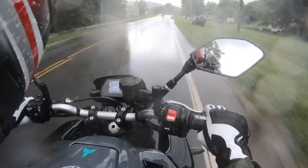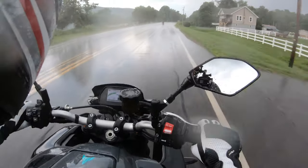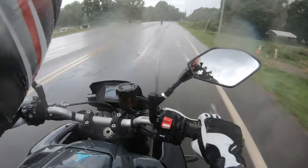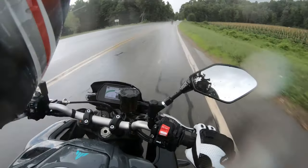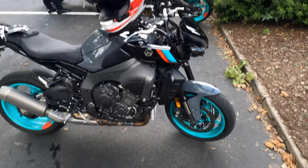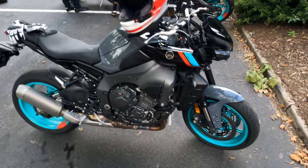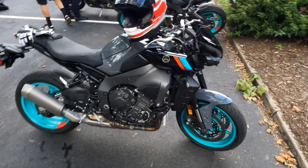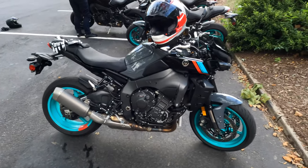Now we're riding in the rain — because why not? We love riding motorcycles so much that we ride in all weather conditions. We just got done with our ride on the 2022 MT-10 naked bike. It was a little bit wet on the way home, but that's what riding bikes is all about — riding in all conditions and having fun.